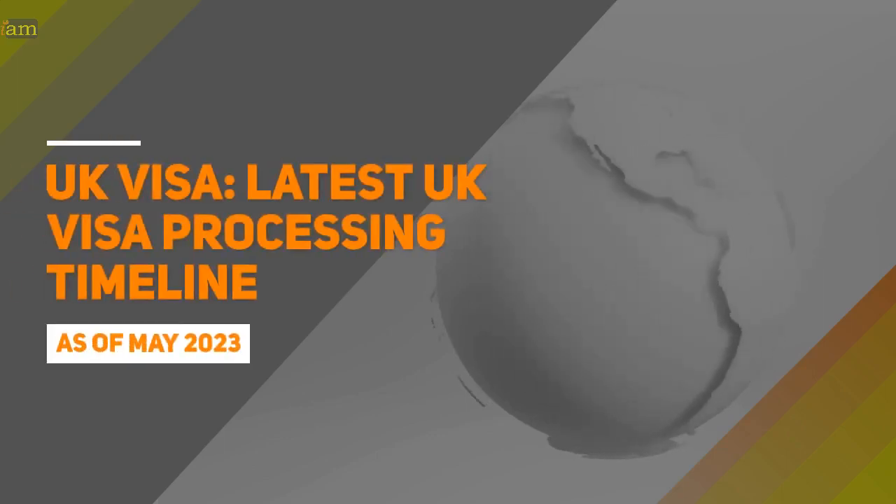The Home Office has recently published an updated list of standard processing times for UK visa applications, made outside and inside the UK. In this video, we talk about how long you have to wait for a UK visa decision.